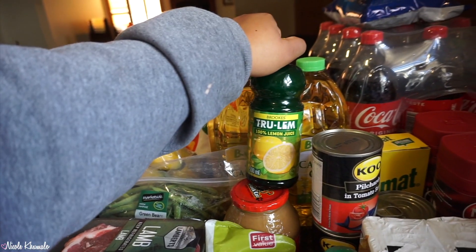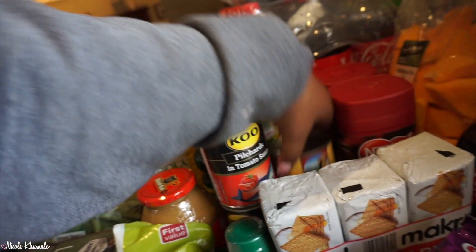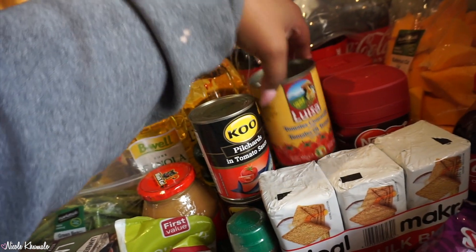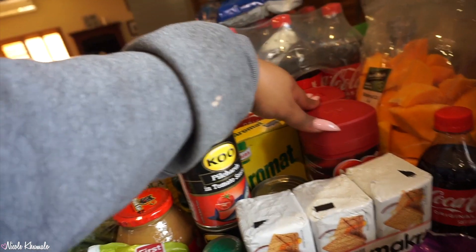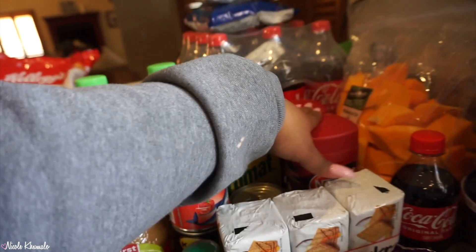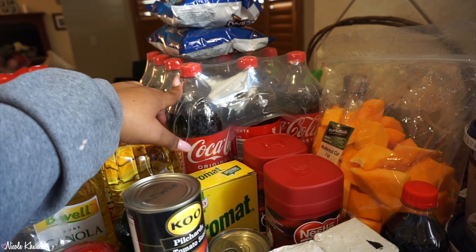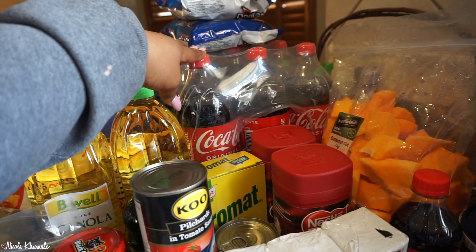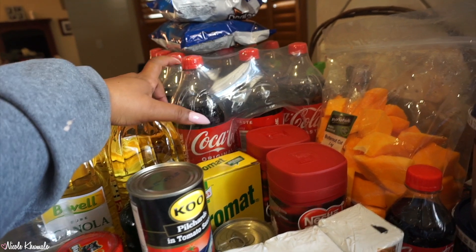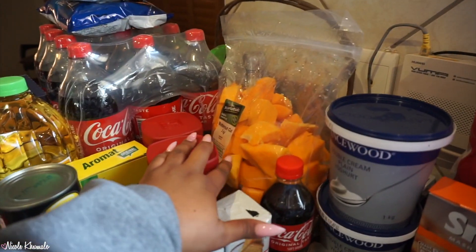We also picked up some 100% lemon juice — we were running low. Then we got some Aromat, this is a refill packet. Down here we have some canned chopped tomatoes. We have two hot chocolate containers — these were running out at the store so we grabbed the last two. Back here we have — I think it's 12 — 1.5-liter Cokes. They were on promotion, 6 for 90 Rand, so we got the pack of 12. Over here we have some pre-chopped butternut.